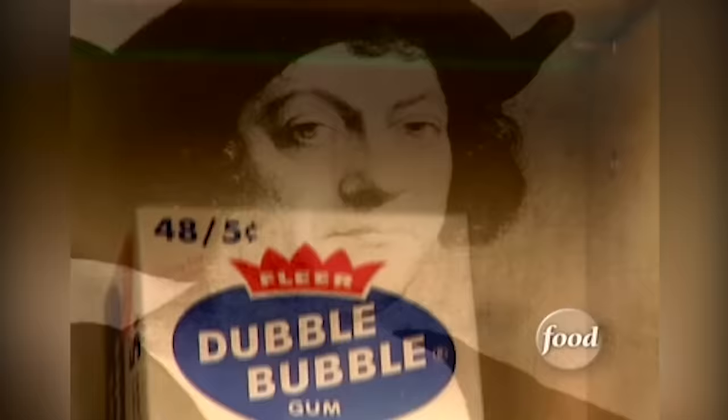Various types of gum have been around almost as long as chewing. Ancient Greeks gnawed on gum thousands of years ago, and even Christopher Columbus discovered Caribbean island natives chomping on the sticky stuff.